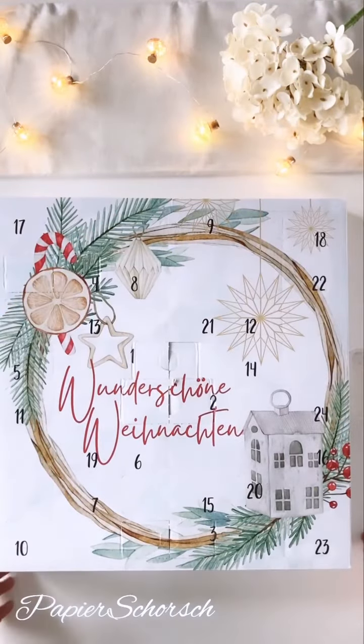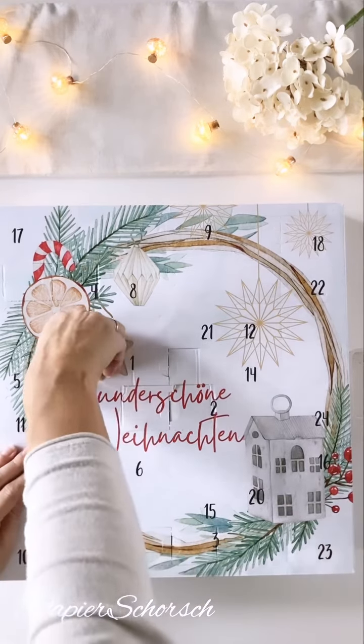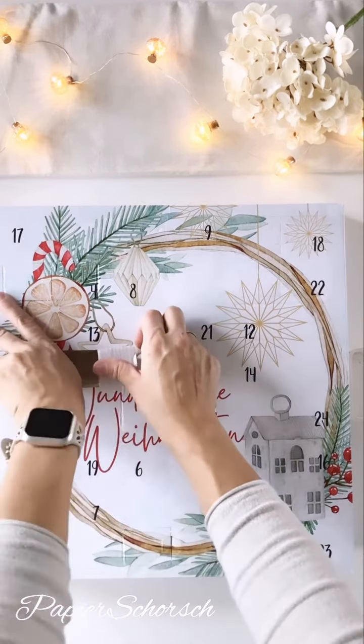Guten Morgen! Ja, heute haben wir einen fünften und ich würde sagen, wir reißen gleich mal den fünften aus dem Kreativtupokalender auf.